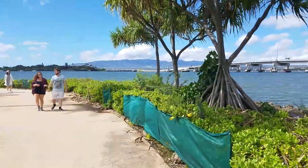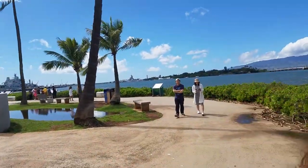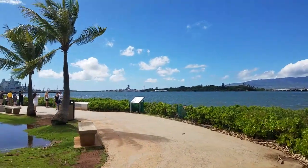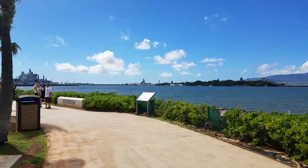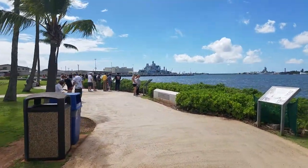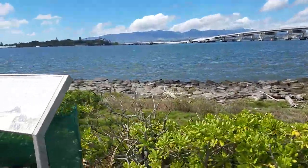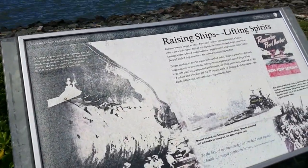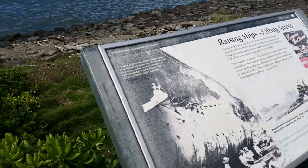Hey, look at that tree — it's holding itself up. There's a couple of ships out here. It's a restricted area — I wonder what the treasures are in there. I've found some history. The West Virginia sank.